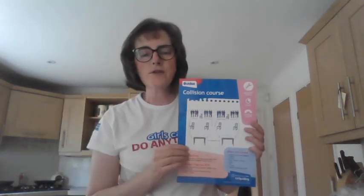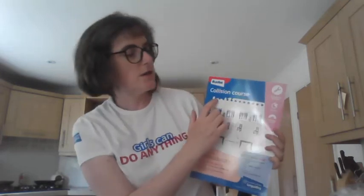Hi guides and welcome to your third activity of this evening's party night. This is going to be a race against time - it's called Collision Course, and you are going to be replicating the Large Hadron Collider.